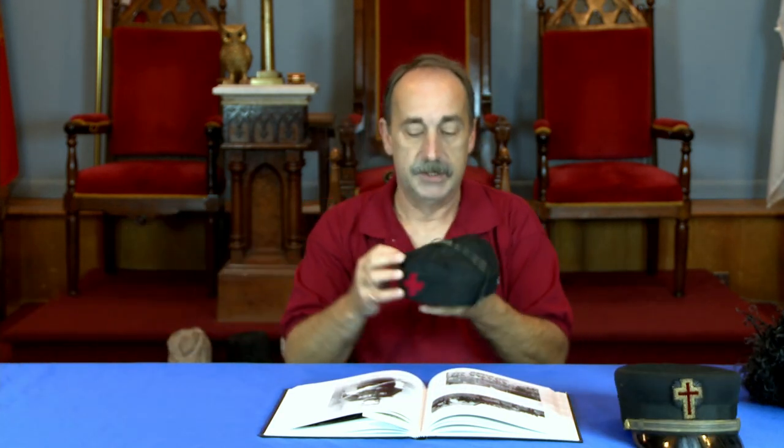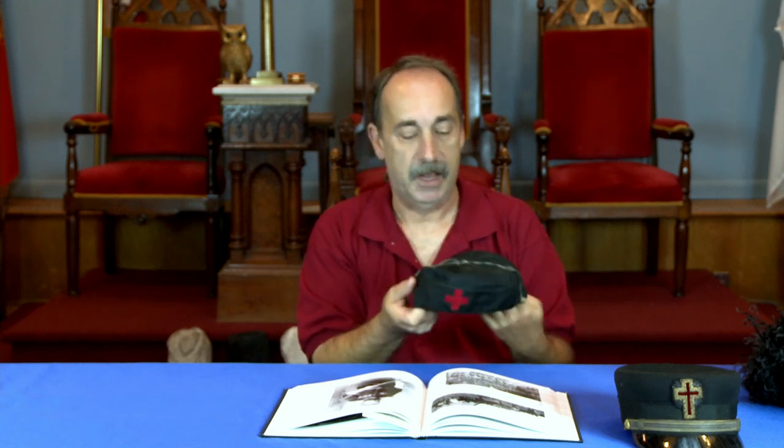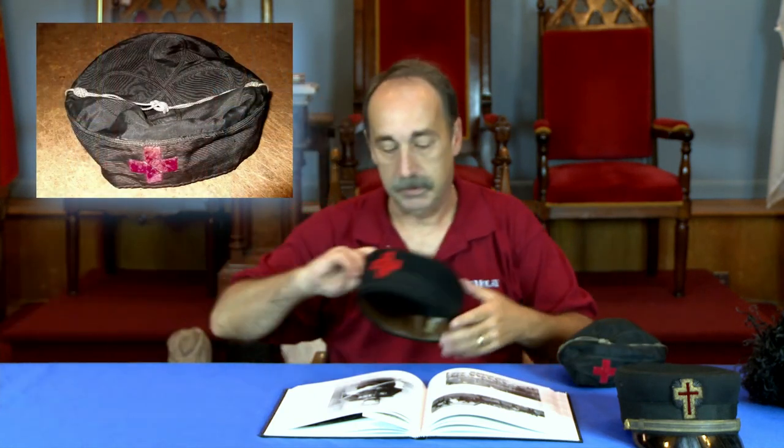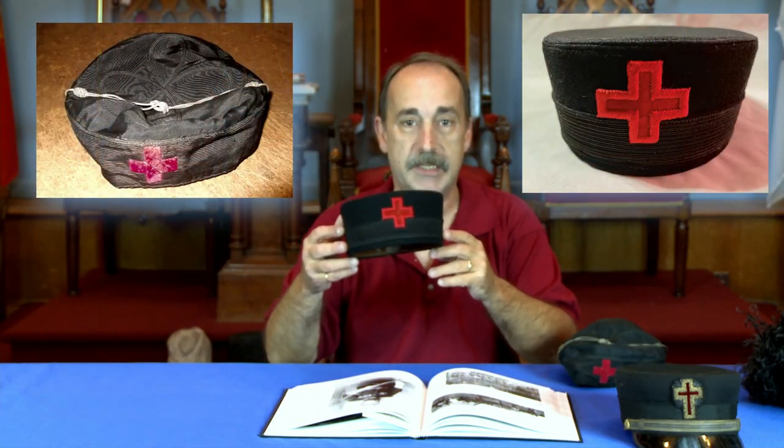The other two hats: one is called a skull cap — I love this name, skull cap — and the other one is called the pillbox hat.